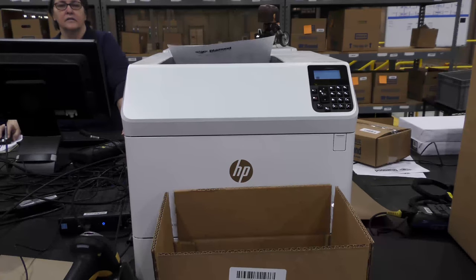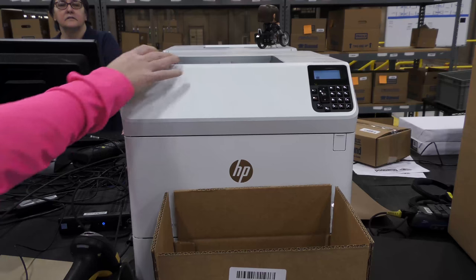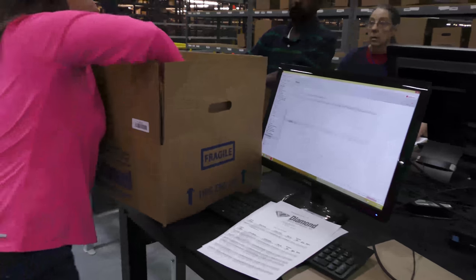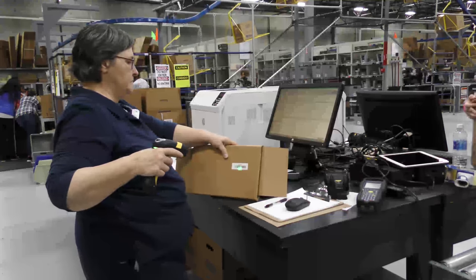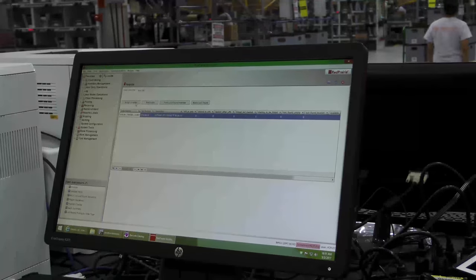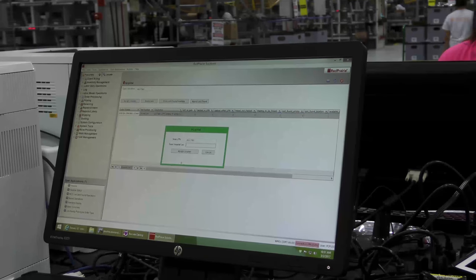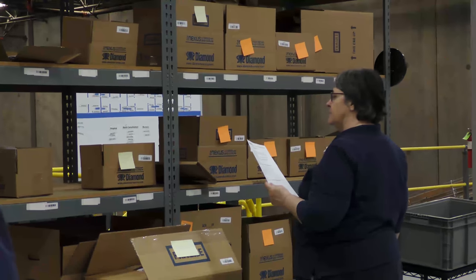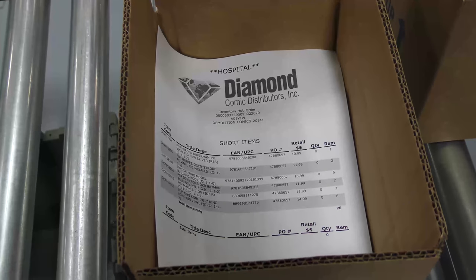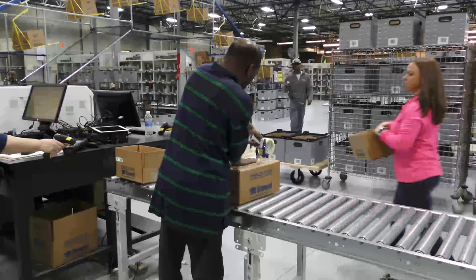If the product is in hospital stock, it is added to the box, a new packing list is printed, and the box is shipped. If the product is not in hospital stock, an emergency cure order is placed and the box that is short is binned. Once the cure order arrives, it is scanned and then married with the original order box. A new packing list is printed and the boxes shipped.